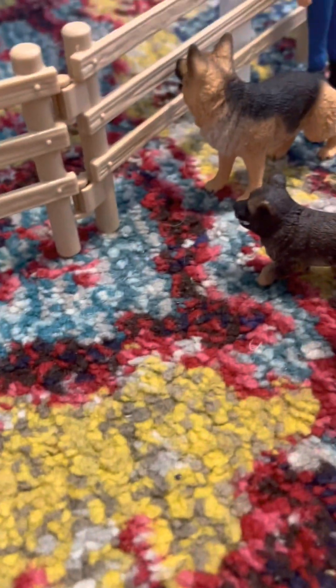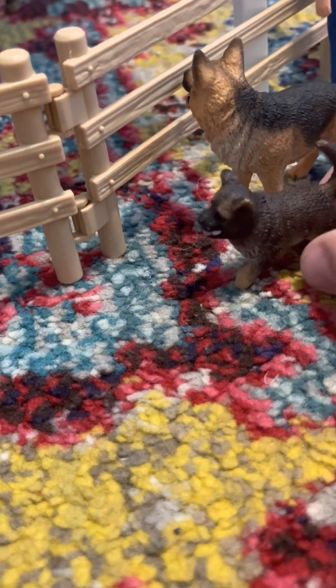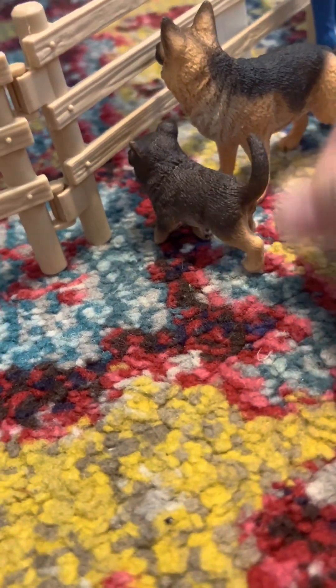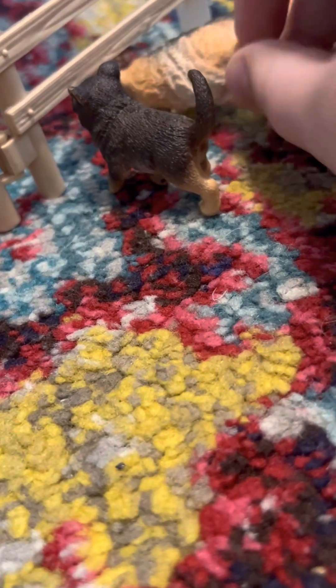Over here we have our German Shepherds. This one's name is Tiny — well, I'm not sure about that name, it's just Tiny for now and I'll eventually change it. And then the mom German Shepherd is Mavis.